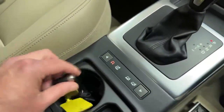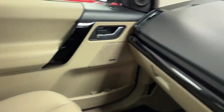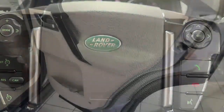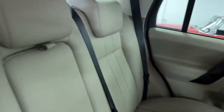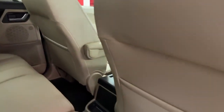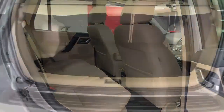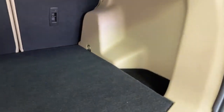Heated seats in the front, command shift-style gearbox. Two keys with keyless go, and the armrests are all in very good order, as is the passenger seat and the passenger door card. The dashboard and all the plastics you come into contact with are very clean and tidy. The driver's side rear door card is again in excellent condition, and as we look into the back seats — absolutely lovely. Head restraints are present, backs of the front seats in good order, and proper Land Rover rubber over-mats as well.